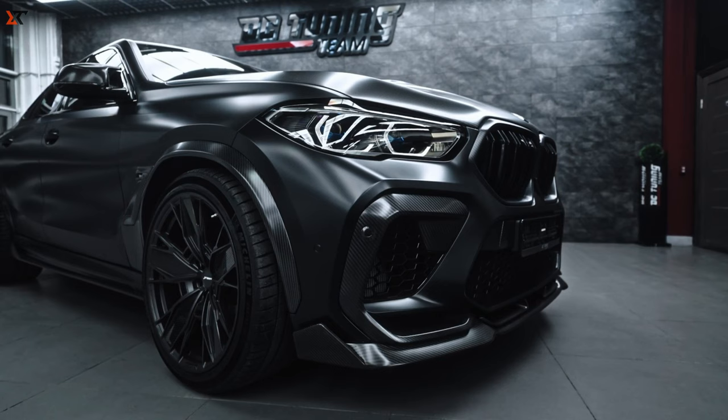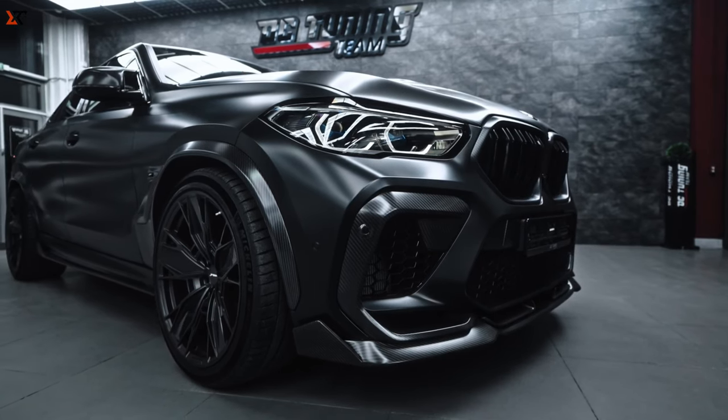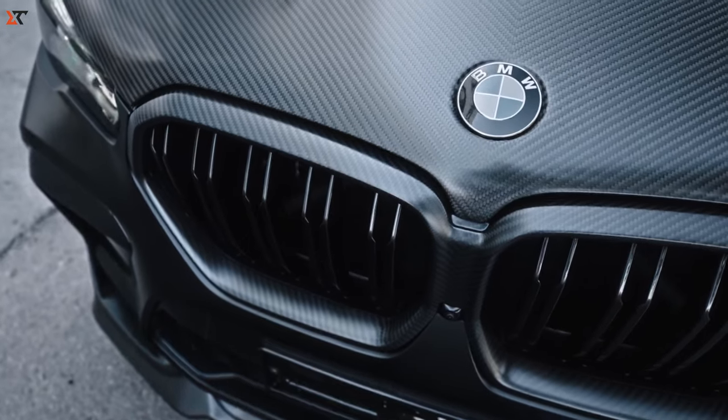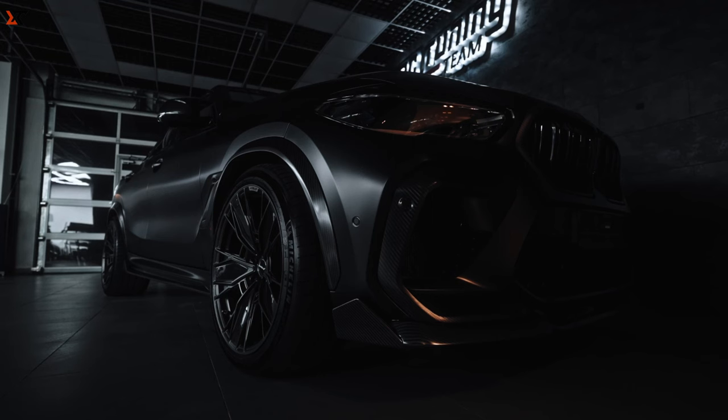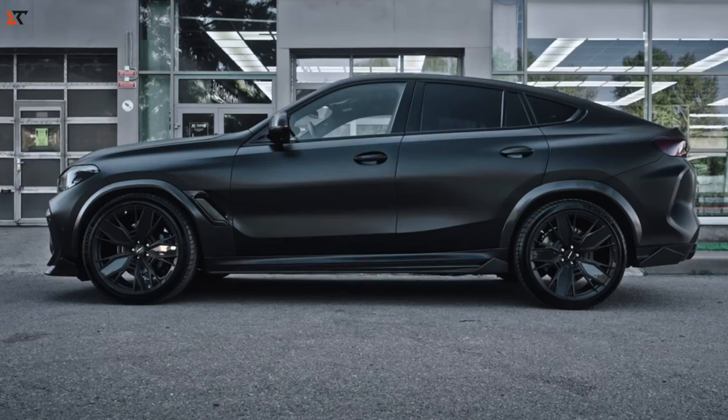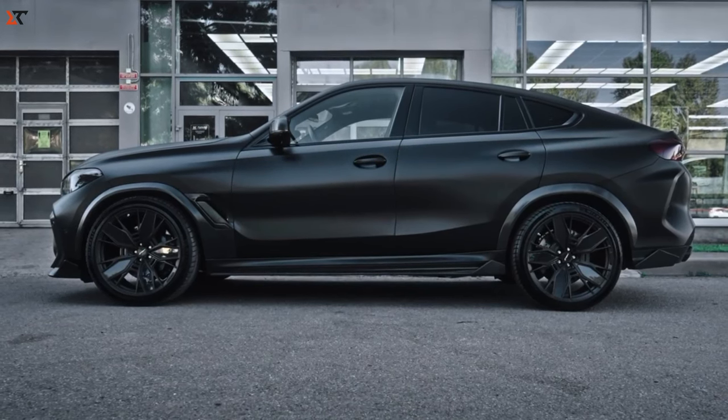Select different hoods, trunk lids, bumper inserts, fenders, and more. And to seal the deal, throw on some forged discs ranging from 20 to 23 inches. It's like giving your BMW a VIP ticket to the style party.